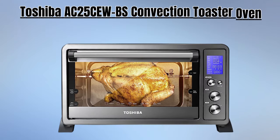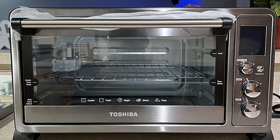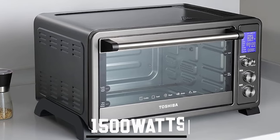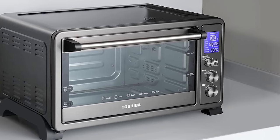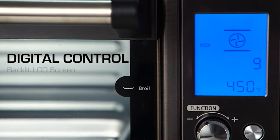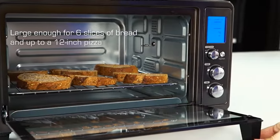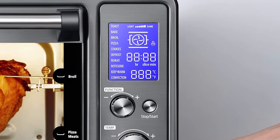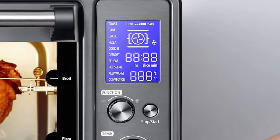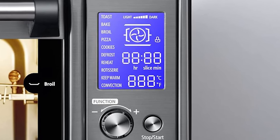Number five is the Toshiba AC25 CEWBS Convection Toaster Oven, a versatile kitchen marvel that simplifies your cooking needs. This toaster oven boasts a powerful 1500 watts output, enabling faster and more even baking. It maintains a consistent temperature range between 150 and 450 degrees Fahrenheit for up to two hours, ensuring precise cooking results. With an impressive range of 10 functions — toast, bake, broil, pizza, cookies, defrost, reheat, rotisserie, keep warm, and convection — it offers a diverse range of culinary possibilities.